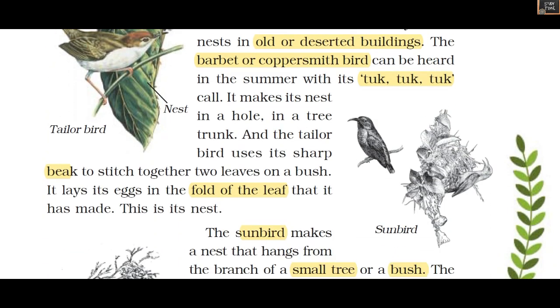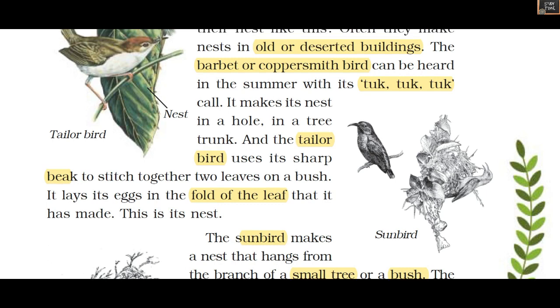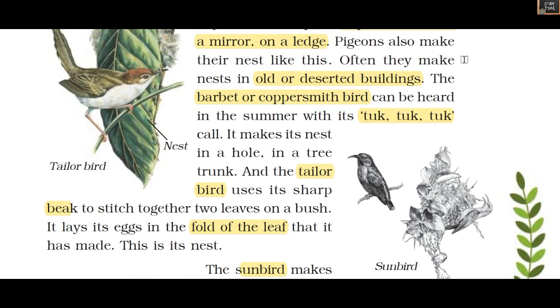Next he sees the tailor bird. The tailor bird uses its sharp beak to stitch together two leaves on a bush, and it lays its eggs in the fold of the leaf it has made. This stitched leaf is its nest.